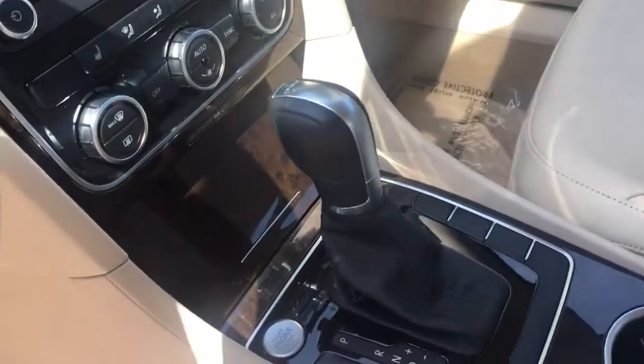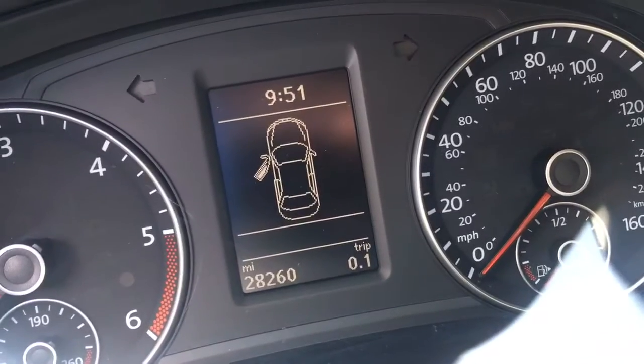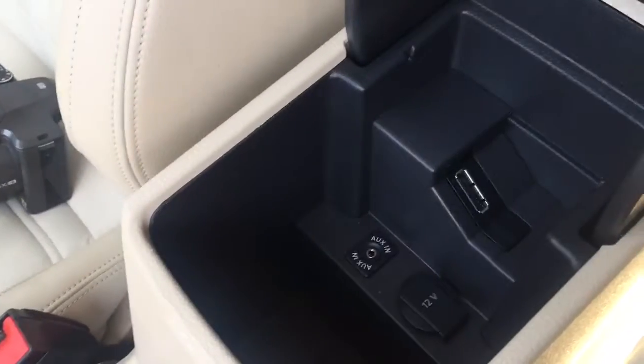Automatic transmission with the manual mode. You have the push-button start. That's your screen for your navigation and your backup camera. 28,000 original miles on it. Really nice wood trim on everything. It's got heated seats. There's all your auxiliary inputs.